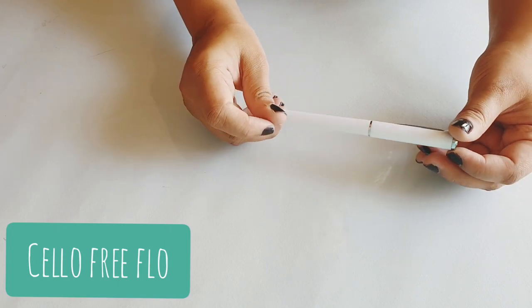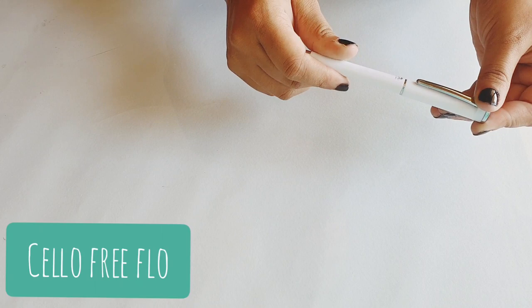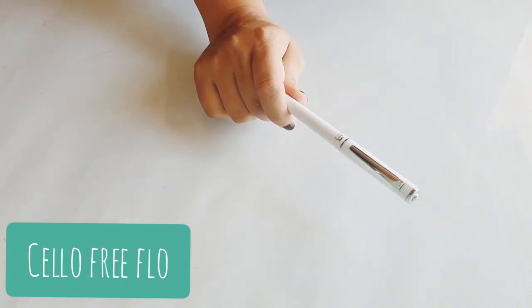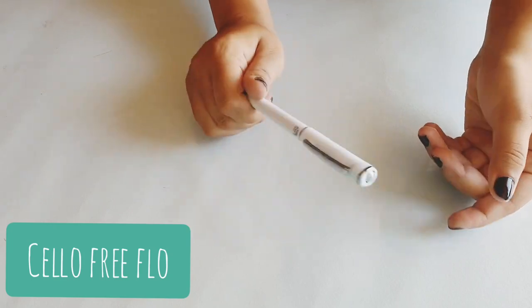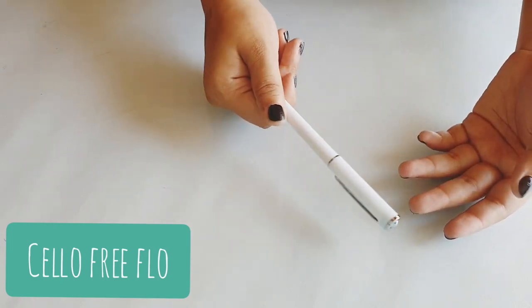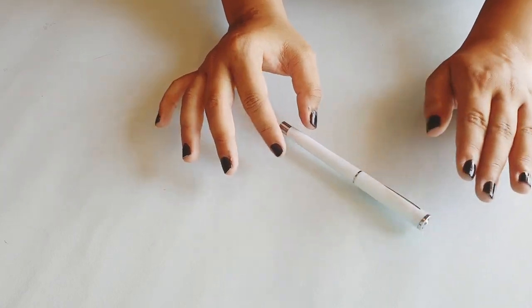Next is the Cello Free Flow Gel. I've reviewed this before and I love it a lot. It has really nice packaging, retails for rupees 20, and comes in different colors — personally white is my favorite. So that was my video! I hope you guys liked it, subscribe to my channel, and let me know your favorite pens of this year.